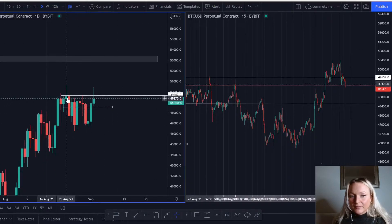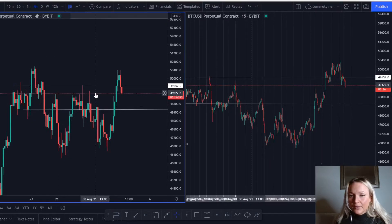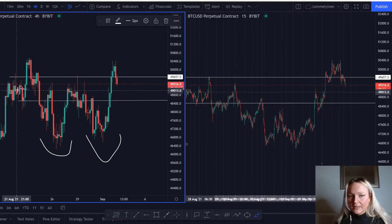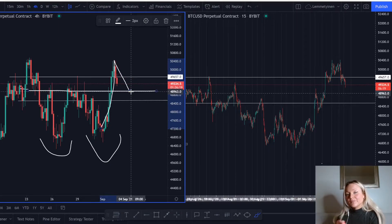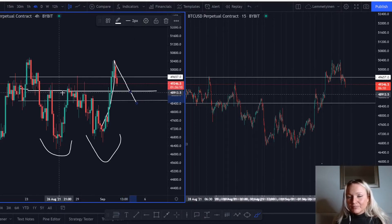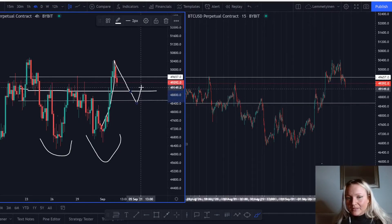Looking at the Bitcoin daily, the market does respect the previous high that we're having around here and has just been consolidating. Going down to the four-hour, the market actually broke this high. This is what I was talking about yesterday — we had the double bottom, we have the neckline right here, the market broke it to the upside, comes back down, and usually what the market does is it comes back down to retest the neckline. It can come down a little bit more, it doesn't have to react to this specific area exactly.